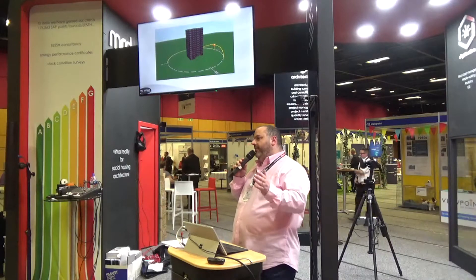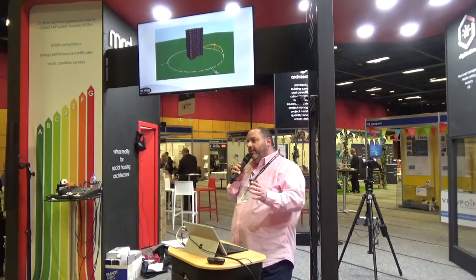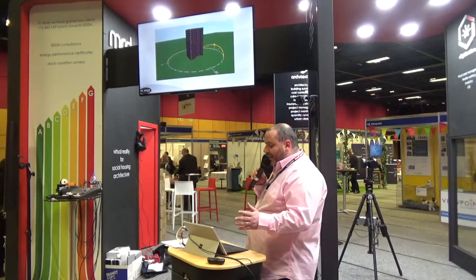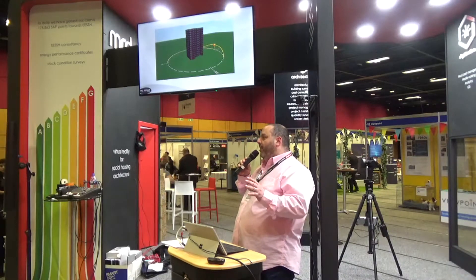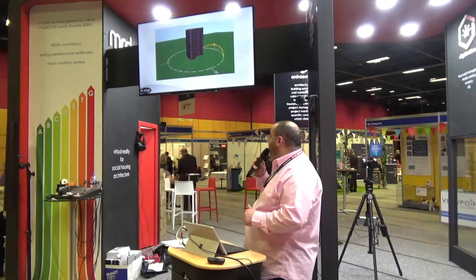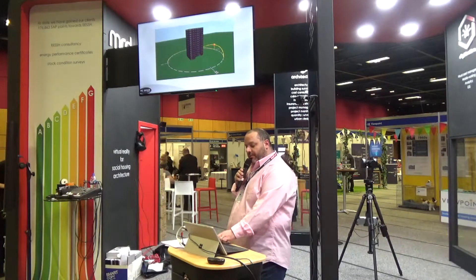That ranged from individual quantum heaters being put into each of the properties. We discarded replacing the gas boilers themselves with efficient gas boilers because they wanted to degas the building. We then looked at several different solutions for a district heating system, which included air source, combined heat and power, biomass, and a mixture of those technologies as well.